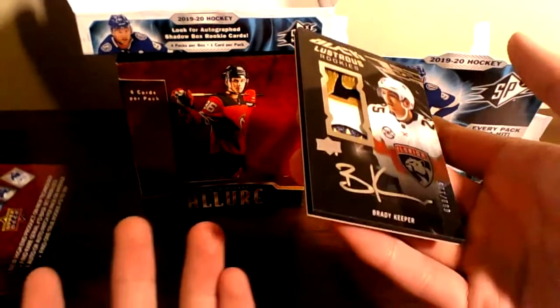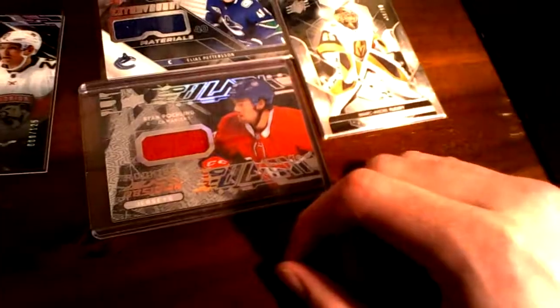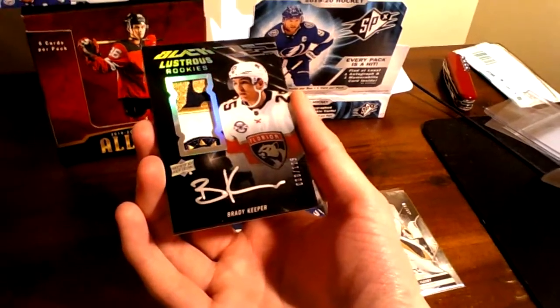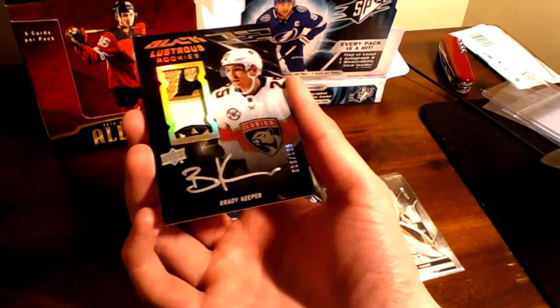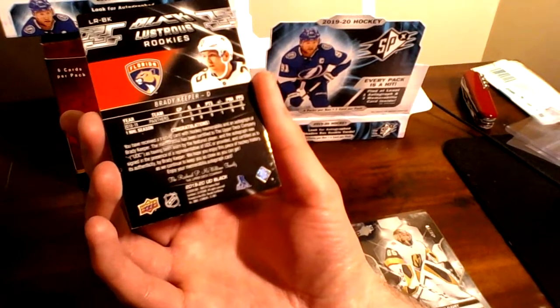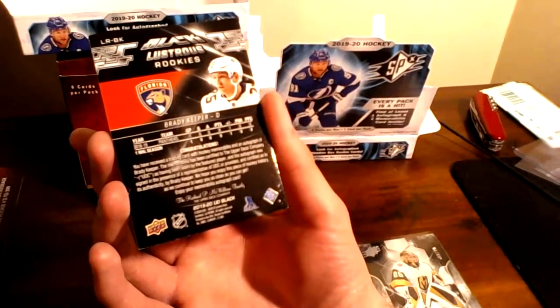Let's do a quick review: we've got the Petey Extravagant Materials, the Black Obsidian Rookie Jersey of Ryan Poehling, and this absolutely beautiful Brady Keeper card. Undrafted defenseman — he's a little bit on the older side. Florida fans, let me know how he's looking. I think he's in the AHL right now, so he hasn't quite cracked the NHL yet, but you never know. Defensemen do take longer to develop. This is incredible — it is worn by the featured player. It doesn't look game-worn, but this is quite a hit.